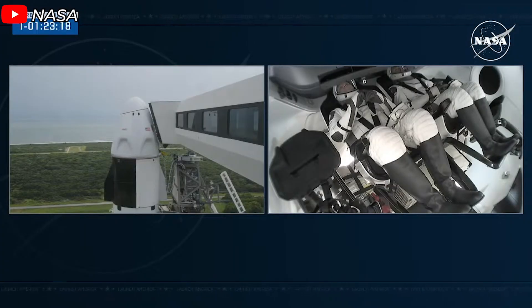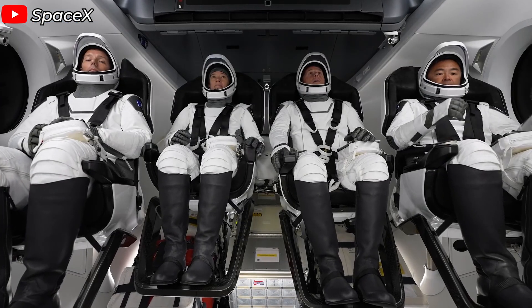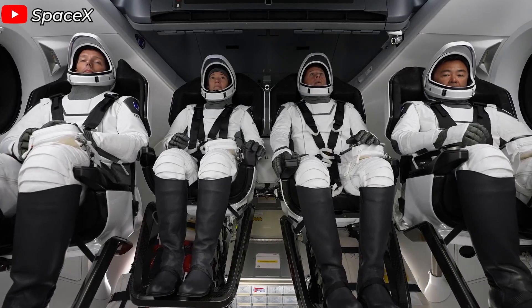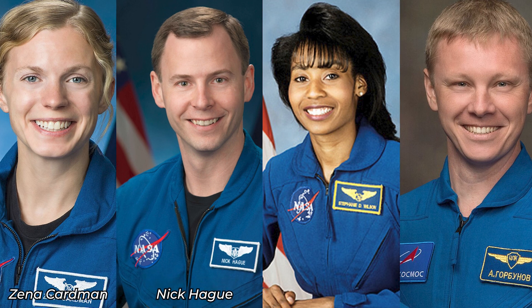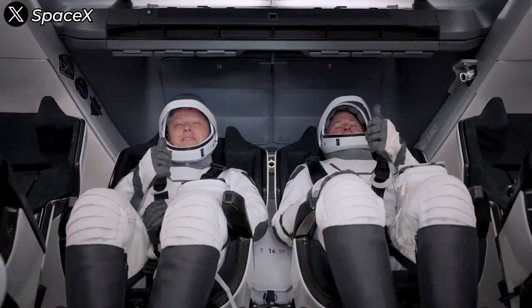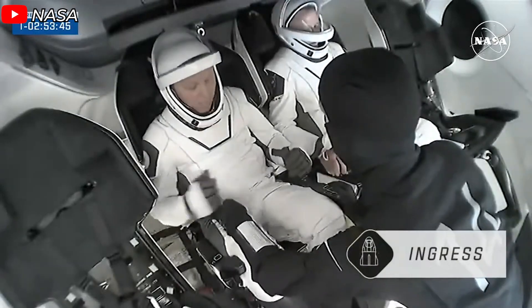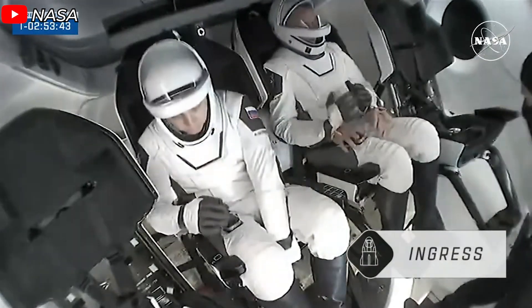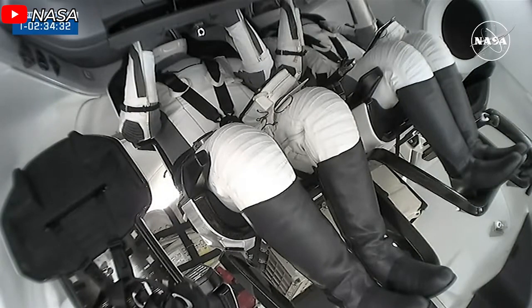Having to reserve two seats for Butch and Suni meant NASA had to adjust the Crew-9 roster. The mission was originally planned to send four astronauts to the ISS: three NASA astronauts — Zena Cardman, Nick Haig, and Stephanie Wilson — along with Roscosmos cosmonaut Alexander Gorbunov. But NASA had to cut the crew from four to just two. Under the crew exchange agreement between NASA and Roscosmos, Gorbunov's seat was guaranteed, leaving NASA with only one available spot among its three astronauts.